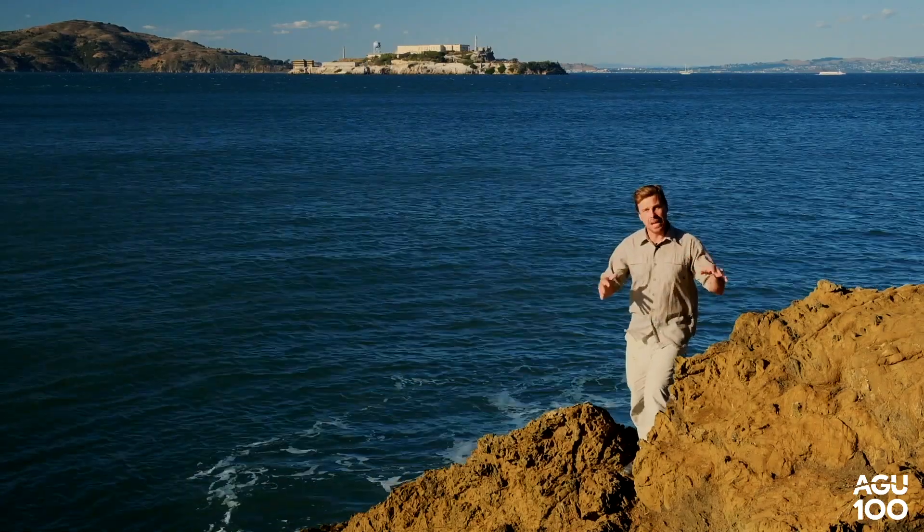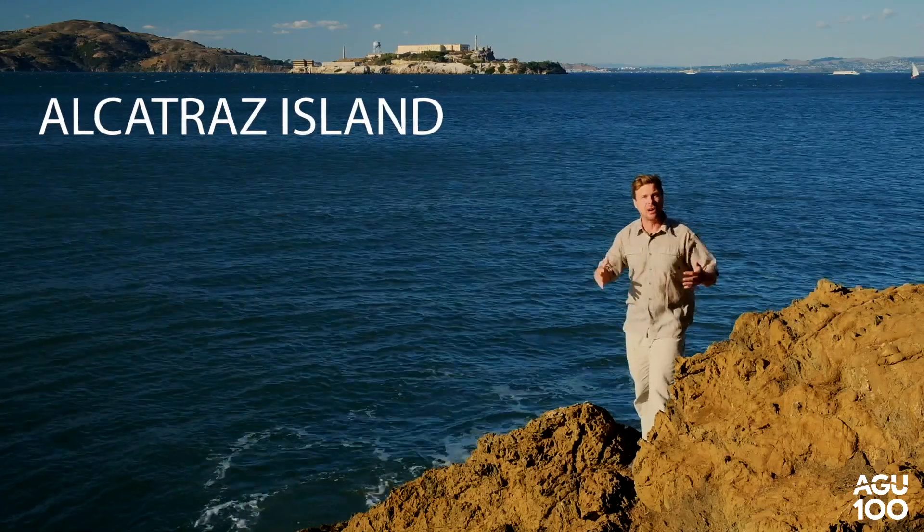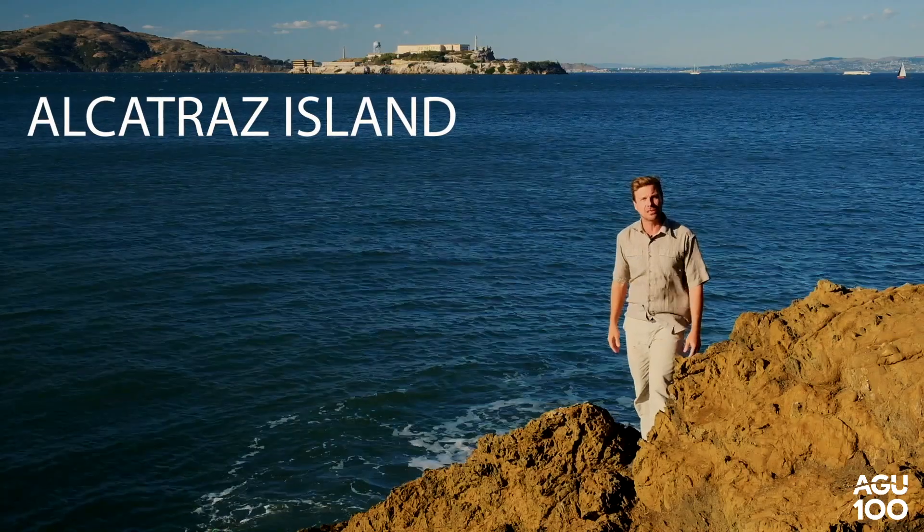It's the same kind of rock that we find just over there at Alcatraz Island. This is part of the Alcatraz terrain that underlies downtown San Francisco as well.